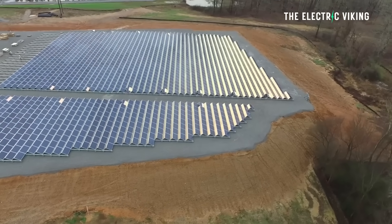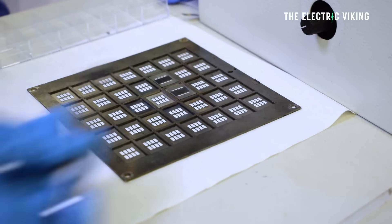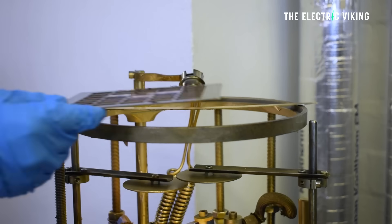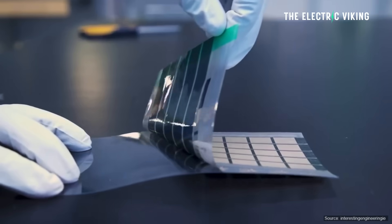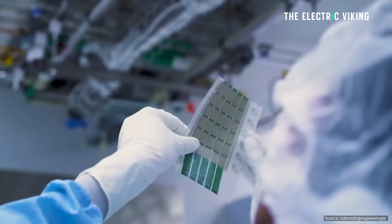Australian solar researchers have discovered that adding graphene to solar cells can improve efficiency to 30.6% and cut the need for expensive gold and silver conductors. This would drastically reduce the cost of solar panels and enormously improve their efficiency.